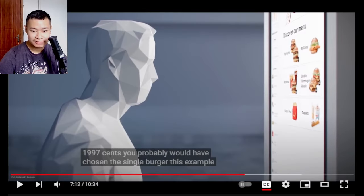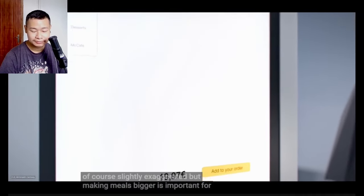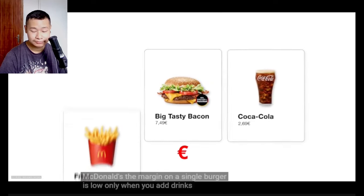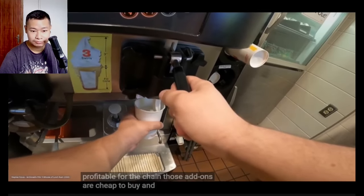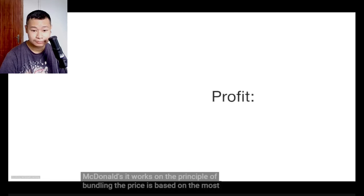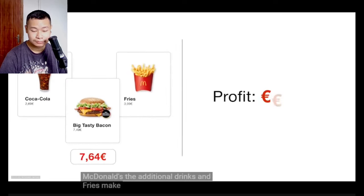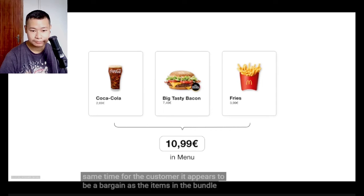Making meals bigger is important for McDonald's. The margin on a single burger is low. Only when you add drinks, fries, and ice cream does your order become really profitable for the chain. Those add-ons are cheap to buy and easy to prepare. That's why the menu is crucial for McDonald's — it works on the principle of bundling. The price is based on the most expensive product, like the Big Tasty. The additional drinks and fries make the offer worthwhile for McDonald's, while for the customer it appears to be a bargain, since the items in the bundle are much cheaper together than if purchased separately.